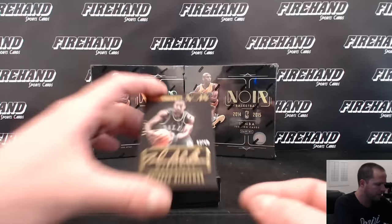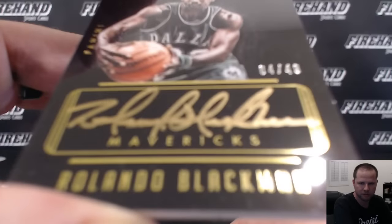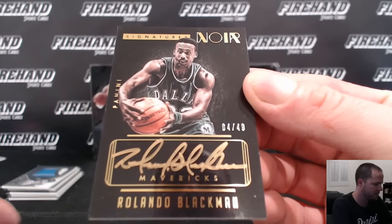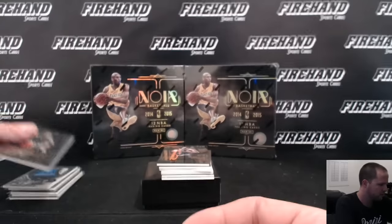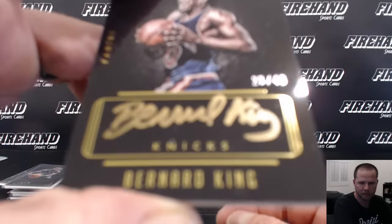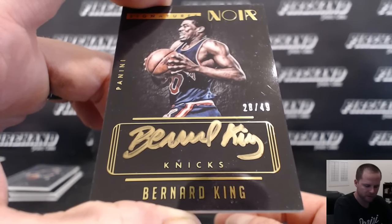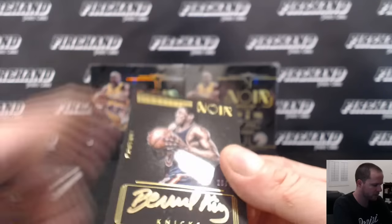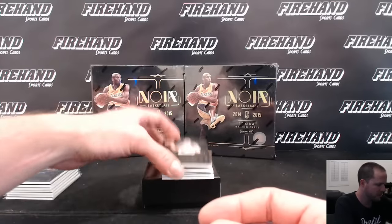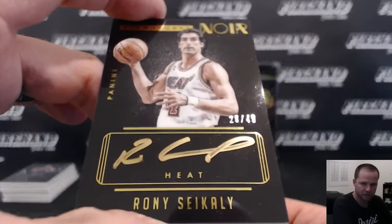Rolando Blackmon, 4 out of 49, Dallas Mavericks — Chris Torres with the Mavs. Bernard King, 28 out of 49, New York Knicks — Chris Torres. Roni Seekley for the Heat, 28 out of 49 — for Walt Dogfather.